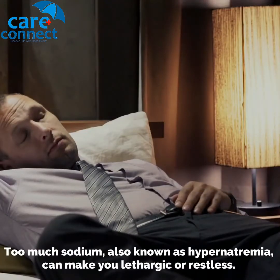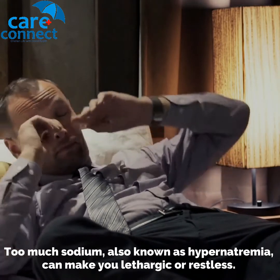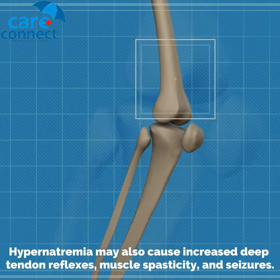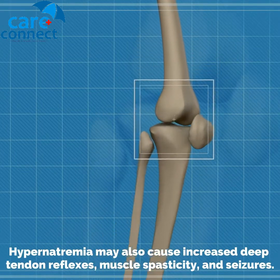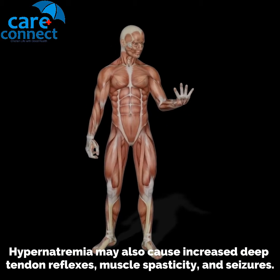Too much sodium, also known as hypernatremia, can make you lethargic or restless. Hypernatremia may also cause increased deep tendon reflexes, muscle spasticity, and seizures.